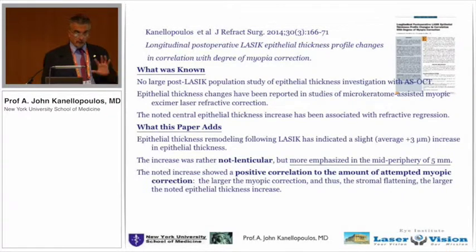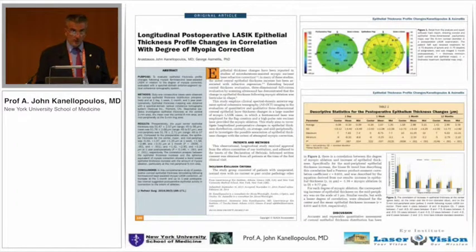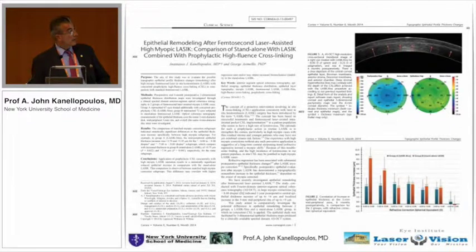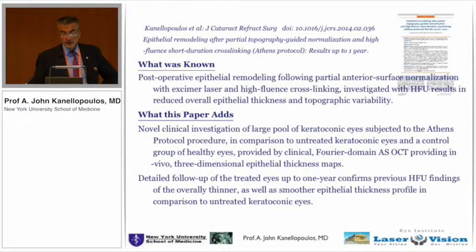We also tried to correlate the epithelial distribution according to how much myopia we correct, and found a direct correlation — the higher the myopia, the more irregular the epithelium was. Then we correlated this epithelial idiosyncrasy with eyes that had LASIK and cross-linking as a preemptive measure to stabilize very high myopes. For low myopias it didn't make much difference, but for high myopias — minus 7s and minus 8s — the standalone LASIK had significant epithelial remodeling, while LASIK with cross-linking had the same epithelial distribution as low myopias.